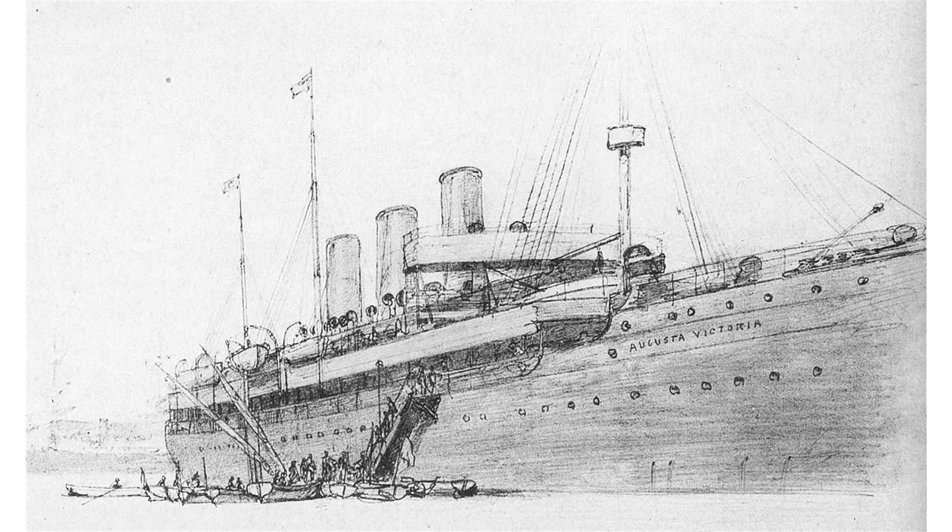Albert Ballin commissioned Augusta Victoria and her sister ship Columbia in 1887, soon after joining the Hamburg-America Line as head of passenger service. Augusta Victoria, the first to be put in service, was originally to have been called Normania, but was renamed for the Empress after Wilhelm II became Emperor. In the 1890s, the line added the larger Normania and SS Fürst Bismarck to the series.